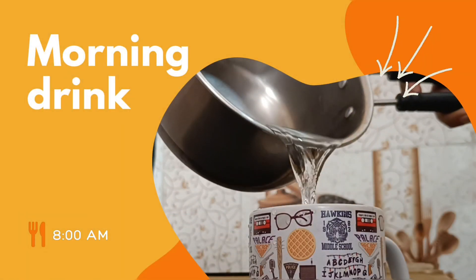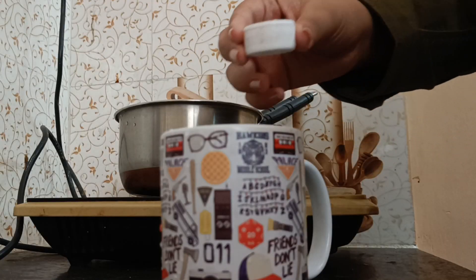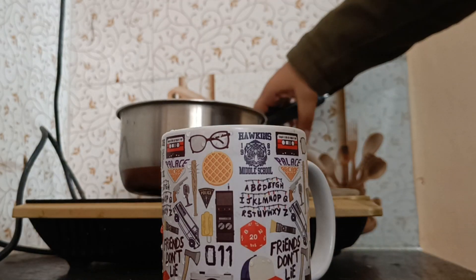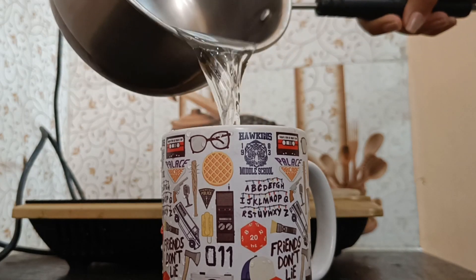Every day I start my morning with something to drink. Today I was having apple cider vinegar and warm water. Sometimes I also have lemon water, and since it's winter already, starting the morning with something warm to drink is a good option.